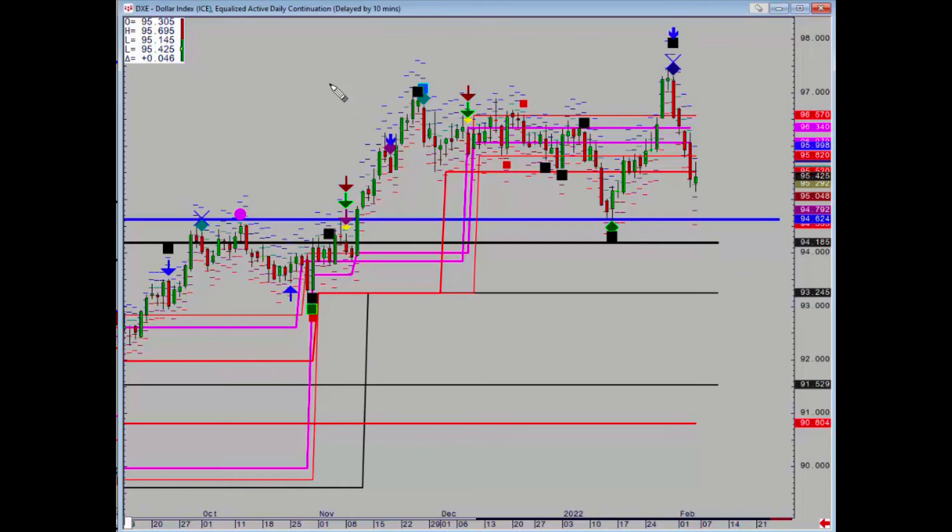We have that major support at 94.62, which held pretty much perfectly in January, and then of course we've got another level at 94.18.5. It's going to take a daily close below there, and then that would target another weekly level at 93.24.5.